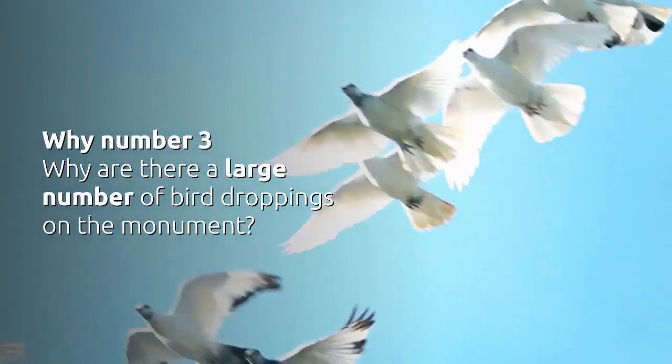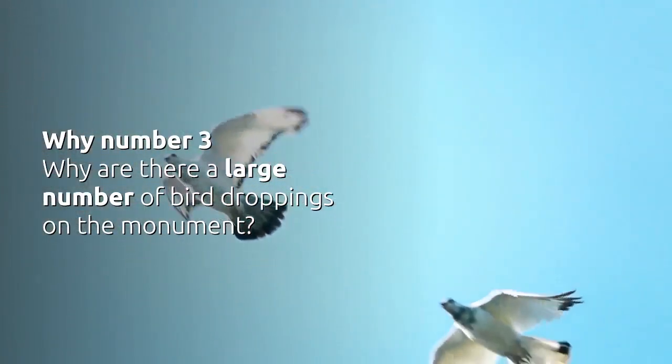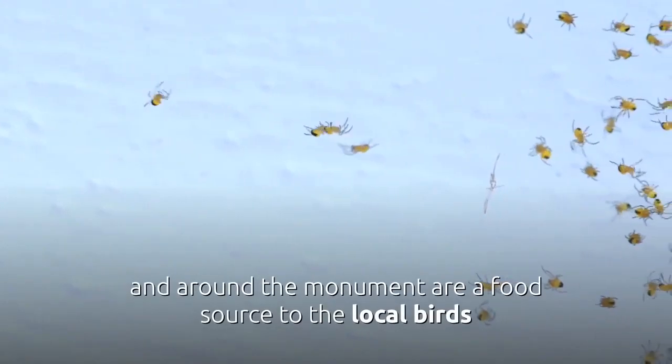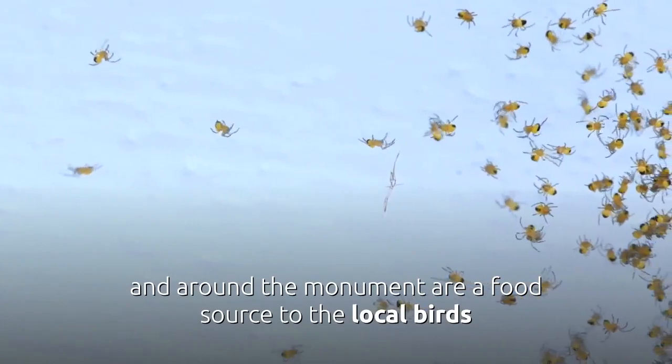Why Number 3 — Why are there large numbers of bird droppings on the monument? Because the large population of spiders in and around the monument are a food source to the local birds.